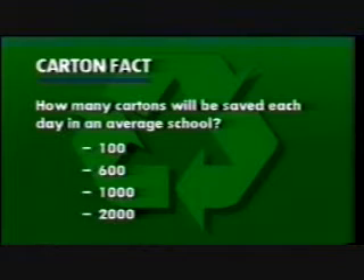How many cartons will be saved each day in an average school? 100? 600? 1,000? Or 2,000?